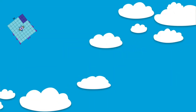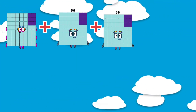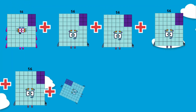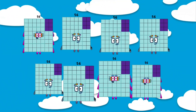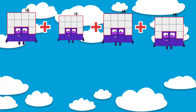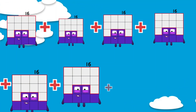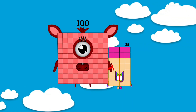First of all, set number one: 56 plus 56 plus 56 plus 56 plus 56 plus 56 is equals to 448. 448. Next: 16 plus 16 plus 16 plus 16 plus 16 plus 16 is equals to 128. 128.